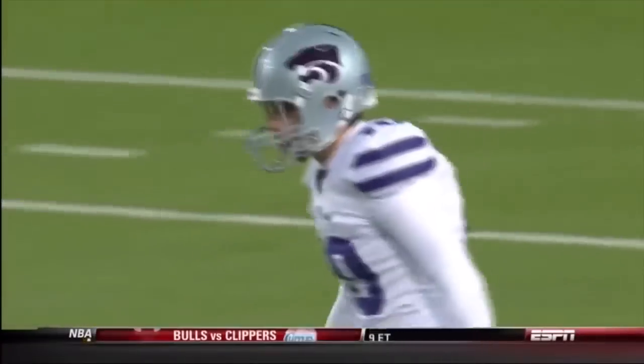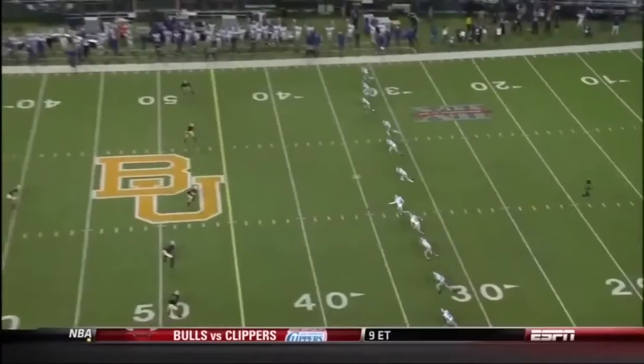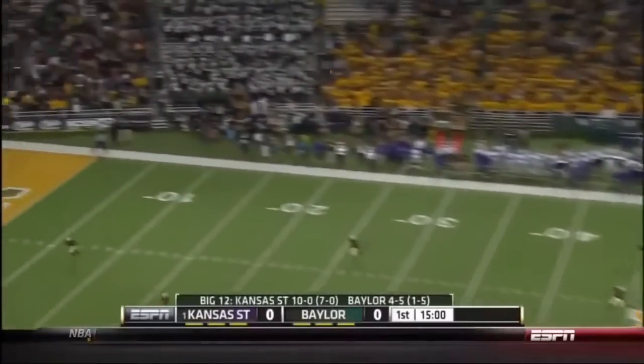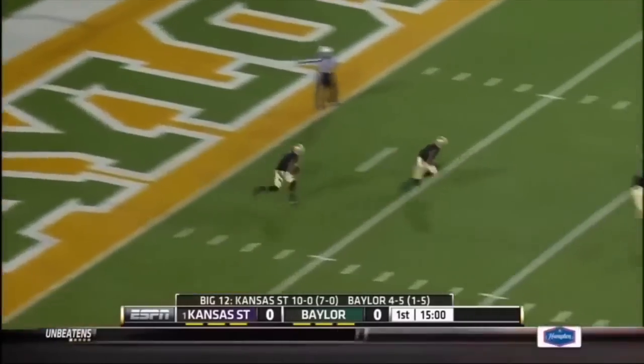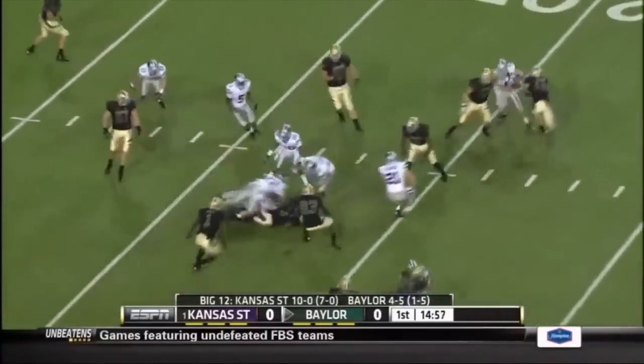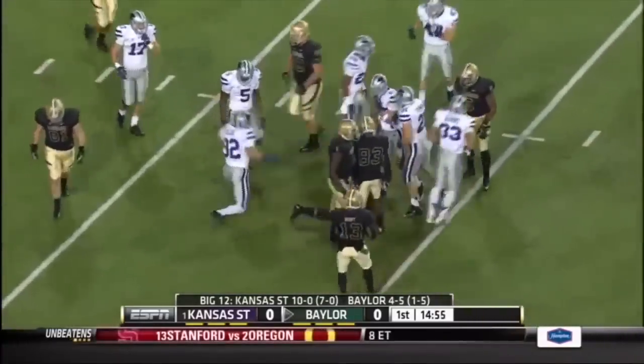It's a nice night for football. Baylor won the toss and they want the ball. The Kansas State kick goes two yards deep to Darius Jones, and Jones has a head-on collision at about the 17-yard line.